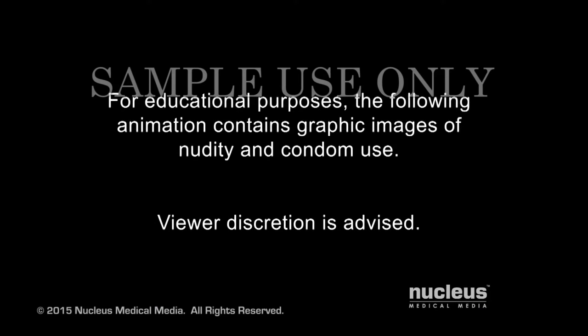For educational purposes, the following animation contains graphic images of nudity and condom use. Viewer discretion is advised.